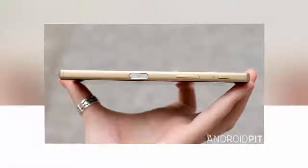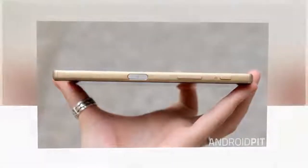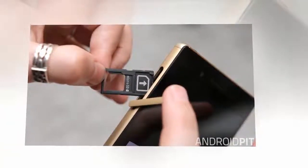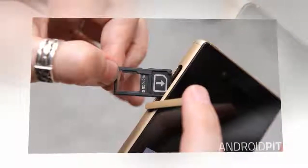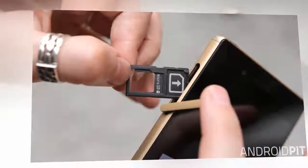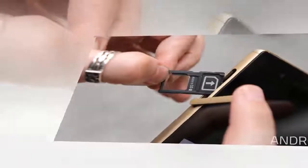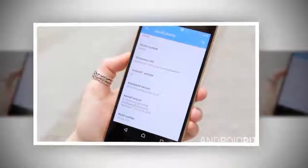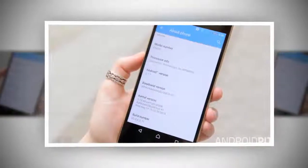The top edge has a headphone port and a pinhole mic. The bottom features an uncovered USB 2.0 port and a small loop for attaching a lanyard. Considering the Z5's waterproof rating, it's a little surprising that there's only one water-resistant flap. Older Xperia models had up to three, but Sony now treats its ports with a water-resistant coating to prevent short-circuits, which is why the charging and headphone ports are uncovered.